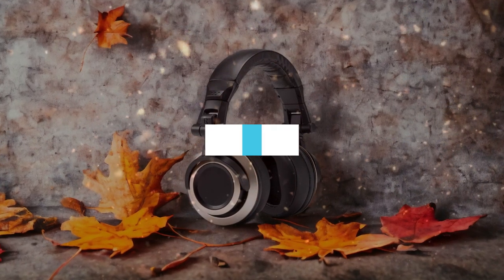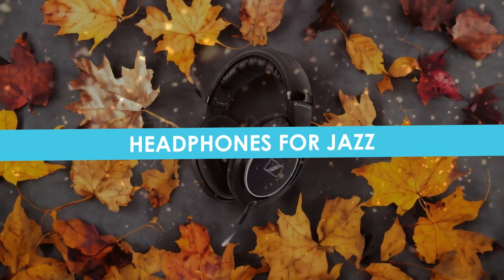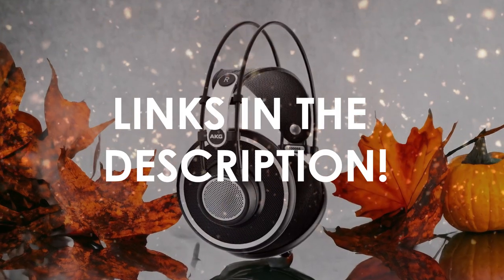In this video, I will help you find the best headphones for jazz in 2024. Links to all the products we mention in this video will be listed in the description. Let's get started!